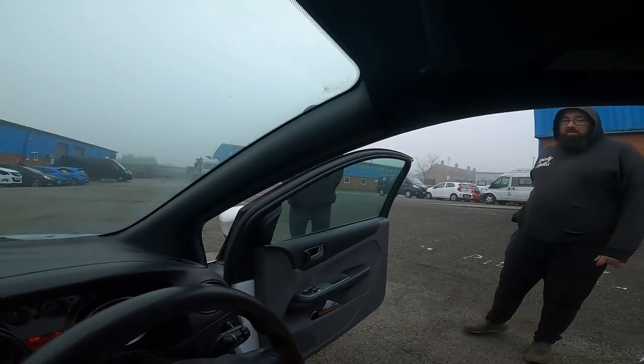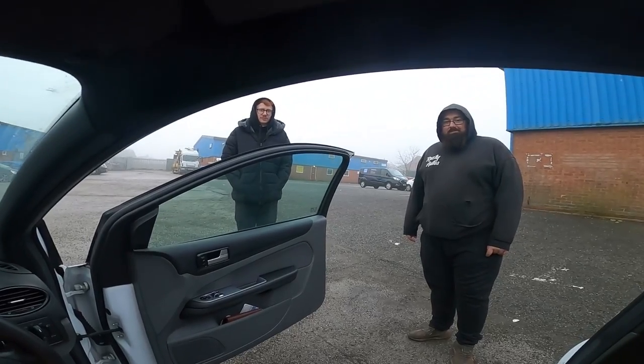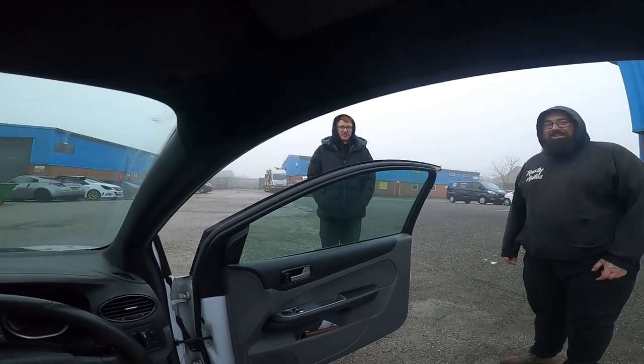If you want to talk to the camera, you can talk to the camera. If you don't want to talk to the camera, you don't feel like you have to. I talk to myself when I've not got a camera on my head. That's definitely staying in the video.